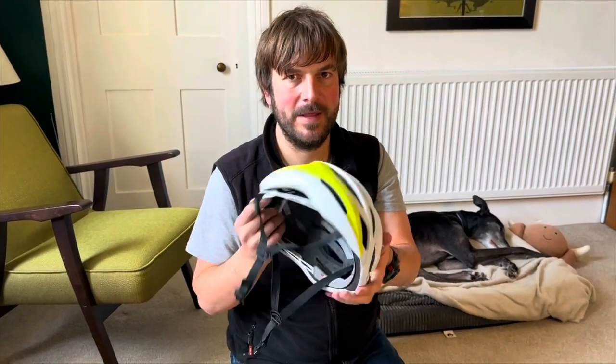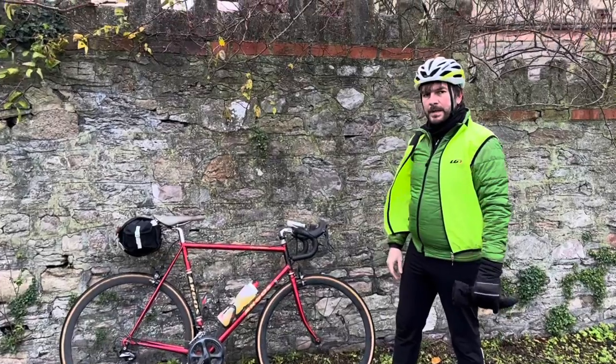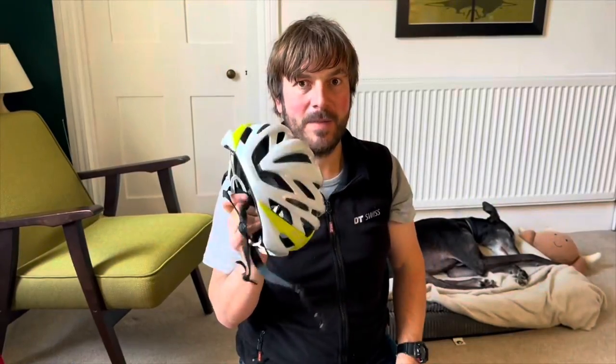Helmet — we might do a video about helmets but it's a Gyro helmet. Absolutely love it. Never go on a bike without a helmet.